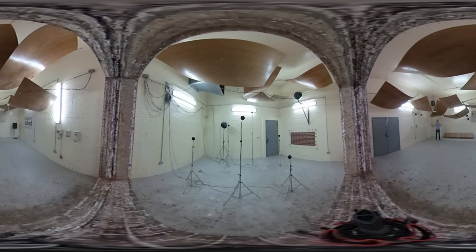So this is reverberation of speech. And if you want to hear a demonstration of this, I'll talk about it.